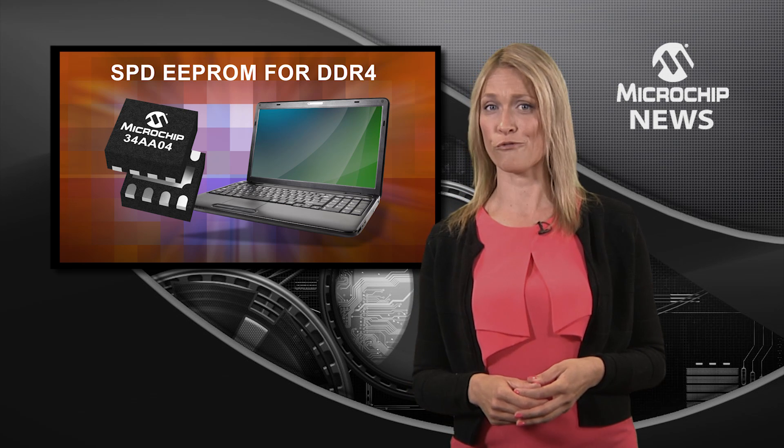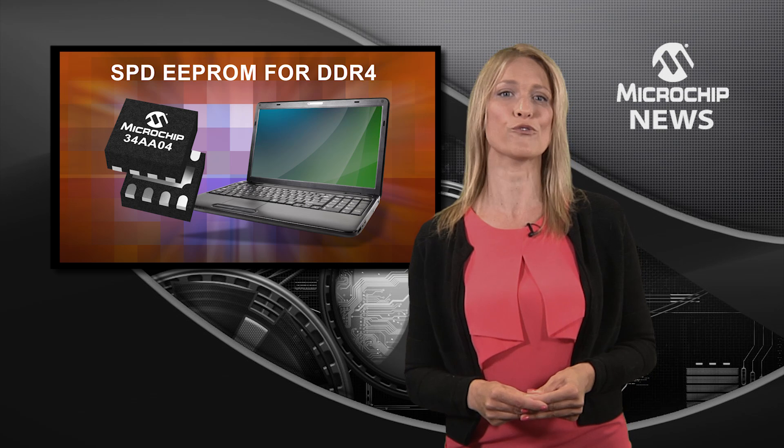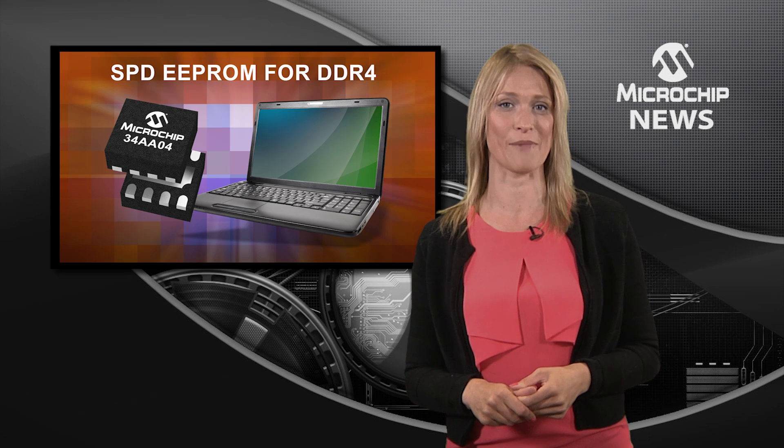The 34AA04 also brings you more flexibility with reversible software write protect on four independent blocks and support for the new SMBUS timeout.